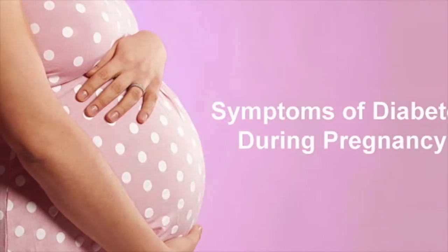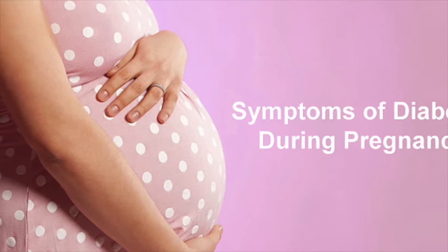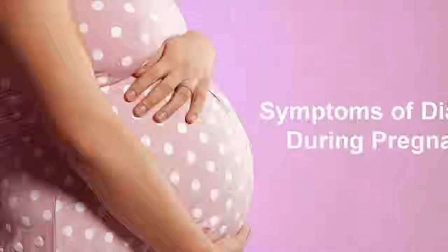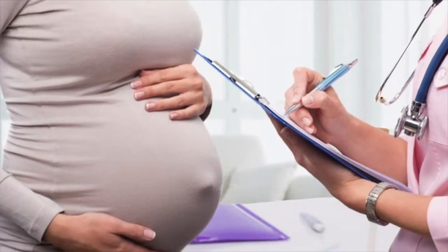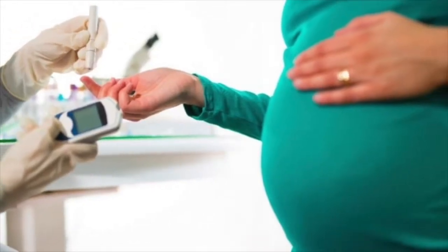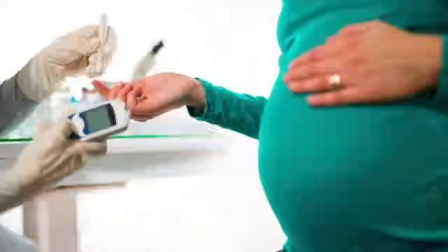How is pre-existing diabetes treated during my pregnancy? Whether you are trying to conceive or already pregnant, treating diabetes during pregnancy is key to the health of both you and your baby.